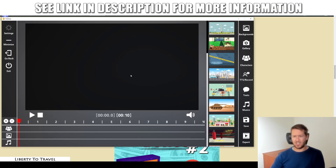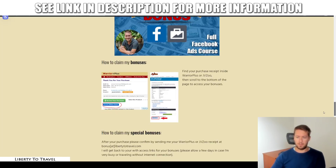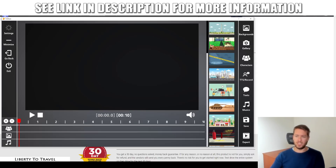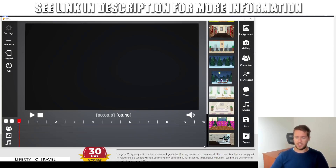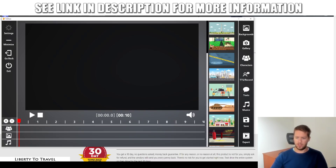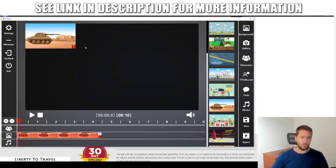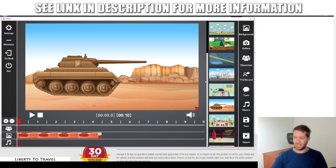Now let's go into the actual software. This is VidToon. I'm going to give you a short demo of the features. The first step to creating a video is to add a background. You can select from the included backgrounds or upload your own. Let's use this tank background — just drag it onto the timeline down here and select where to put it in the video. You can have it show for different amounts of time. Drag it to about five seconds, then drag it to full size. Now this is our background.